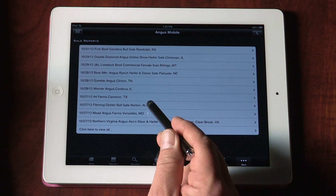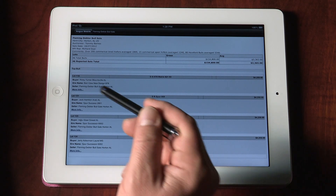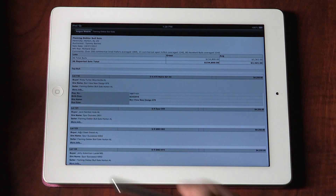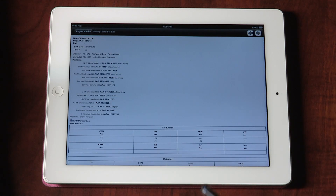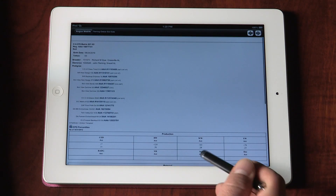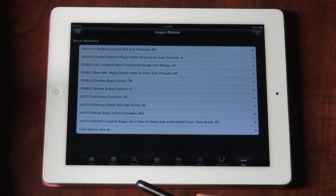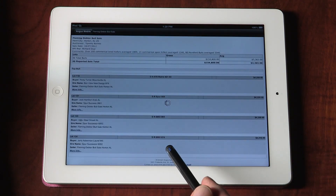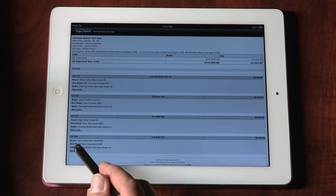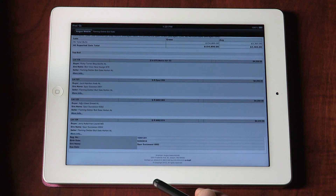If you can't make a sale, one of the options available on the mobile device is to click on sale reports. When you click on sale reports, you can see the top 10 or 12 most recent sales, and then drill into a specific sale. It will tell you total gross, averages, and top lots. In the top lots, you can click on an animal's individual registration number and it will jump you over to the EPD pedigree lookup where you can access EPD and pedigree information on that animal.